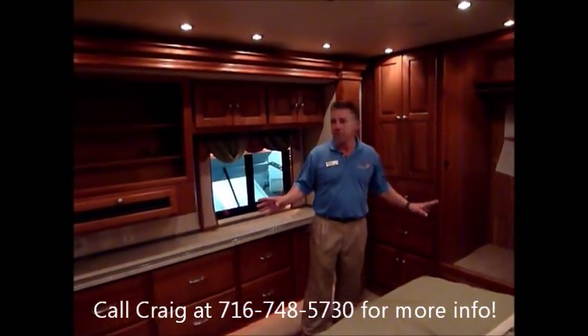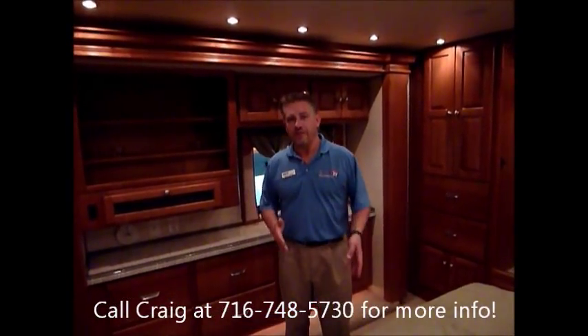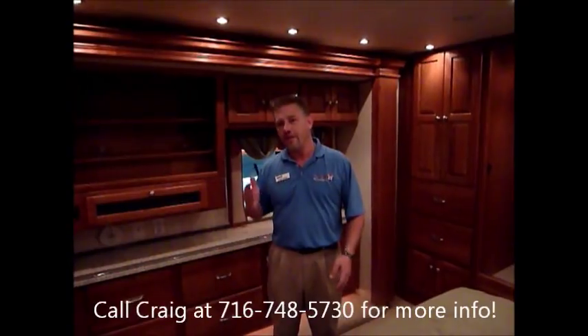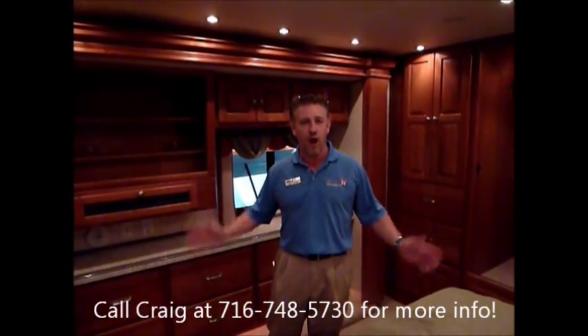So, quick overview. For more questions, you can call me at 716-748-5730. I'd be happy to answer any other questions. Thanks for watching.